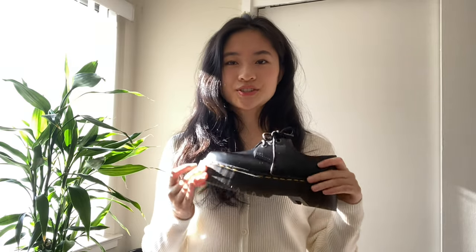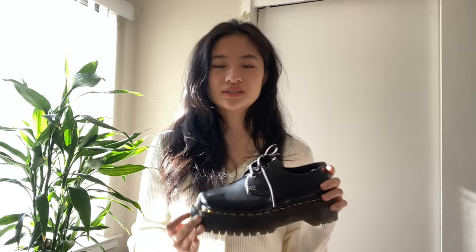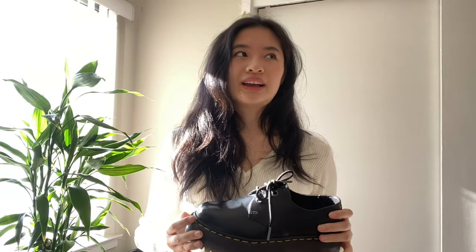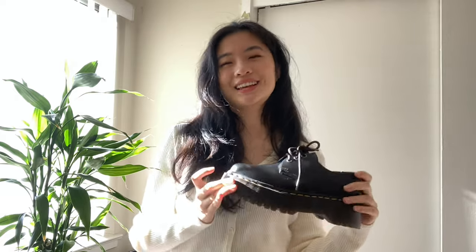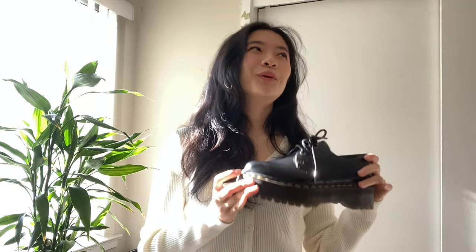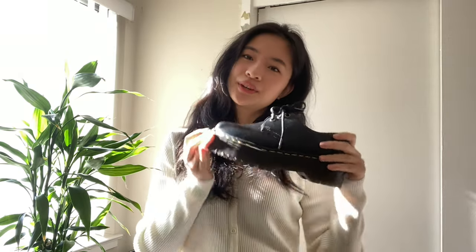It really depends on how you style them — they go with everyone's closet and every style; you can dress them up or down. But if you're choosing between the boot version and these oxfords, I would go with the boots because they're more easy to wear and go with more outfits. It really does depend on what you like, though.